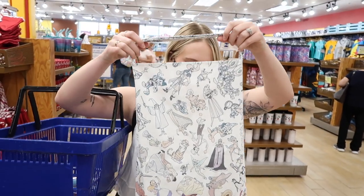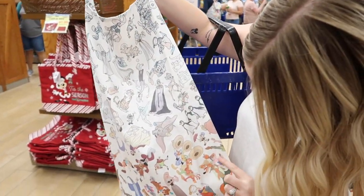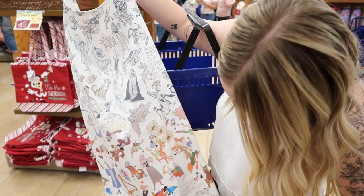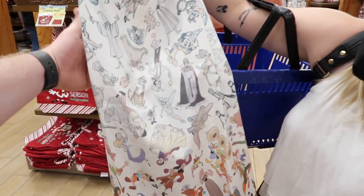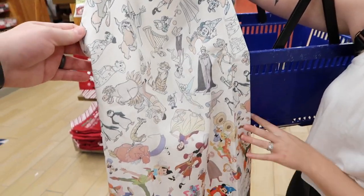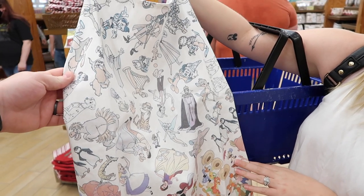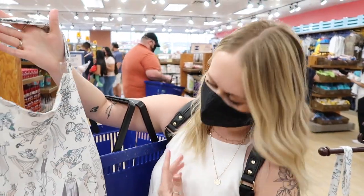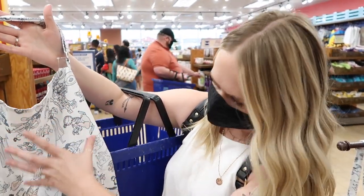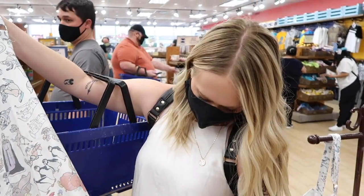That is the best apron I think I've ever seen — it's so cool. It even has Fox, Mickey, and the older classic characters. The ink and paint collection is seriously the best and there's a bunch of it now at the outlets. This apron is only $12.99, usually $34.99 — a really good deal. I love the ink and paint style because it goes from the sketch into the final product — it's such a cool idea.